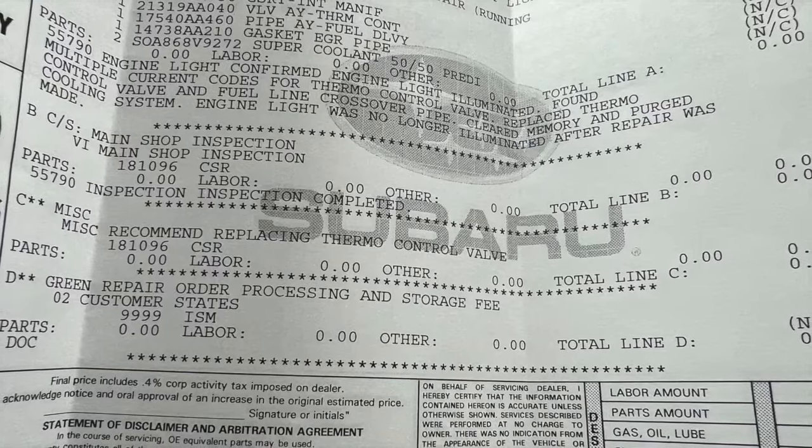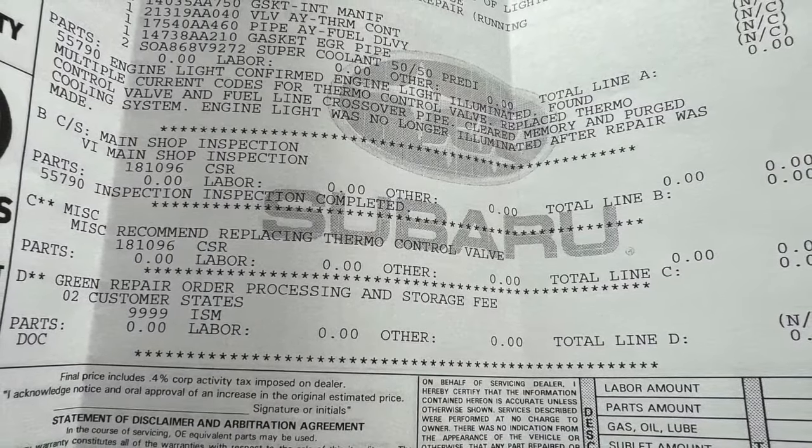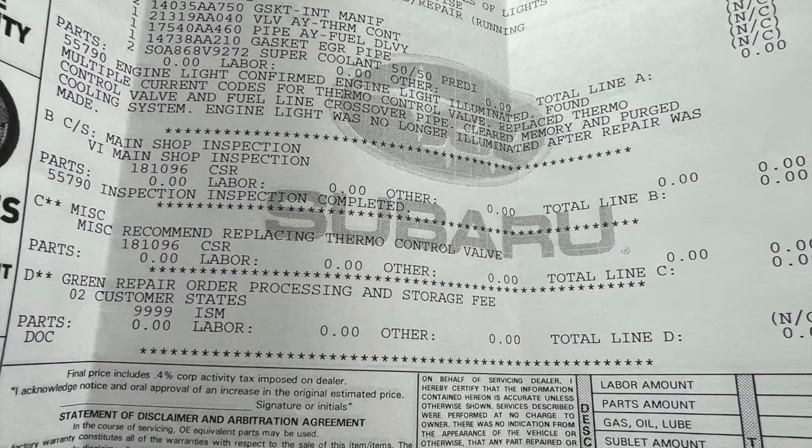the dealer, even though the vehicle was out of warranty, decided to warranty that part and fixed it for free. So I hope this helps.